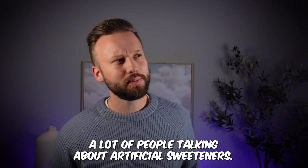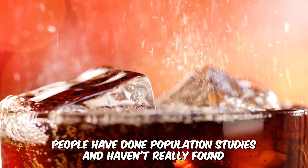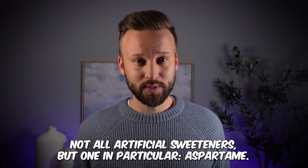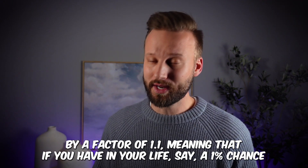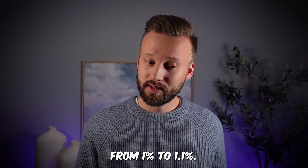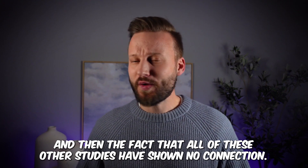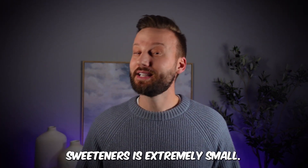Next one — artificial sweeteners. These are things like aspartame, sucralose, and stevia. Population studies haven't found much of a difference in cancer rates overall. However, there was one study that did find an increase in cancer rates associated with aspartame specifically. On average across the population studied, it increased the prevalence of certain cancers by a factor of 1.1 — meaning if your lifetime risk of a certain cancer is 1%, it goes from 1% to 1.1%. This is a real result, but a very small increase in risk. Taken alongside all the other studies showing no connection, if there is a connection, the increased risk from artificial sweeteners is extremely small.